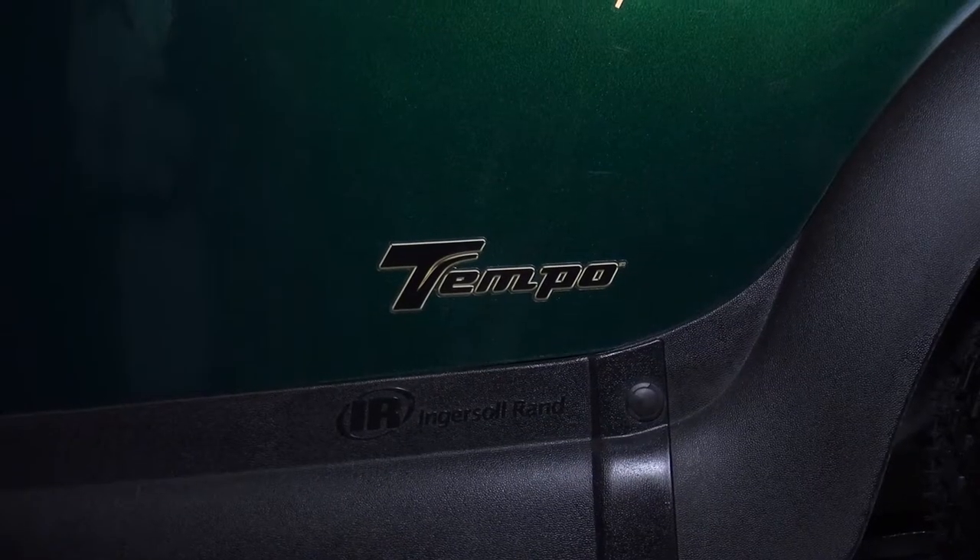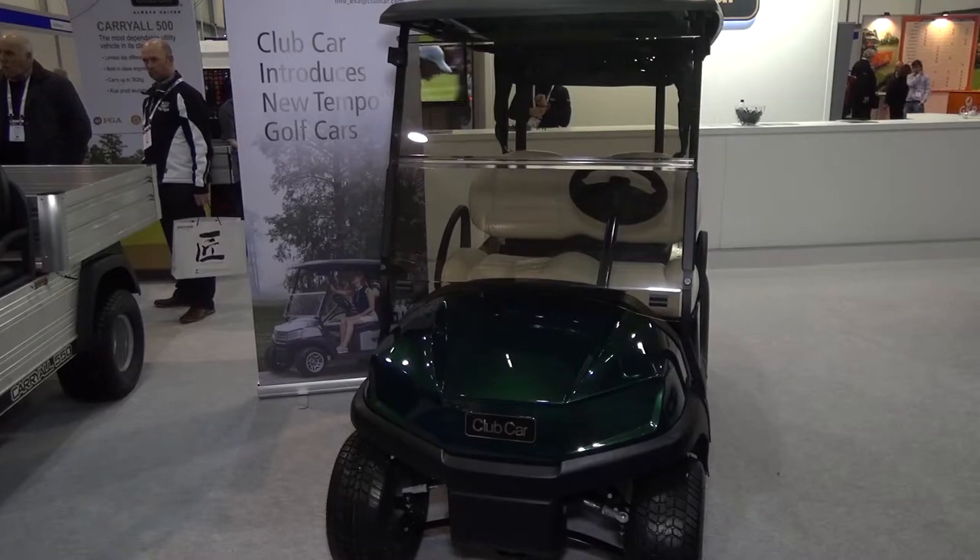We're absolutely delighted — it's been very well received by the industry. The car was launched yesterday, the first day of BTME, in advance of the launch at the PGA show in America, which happened today. The reception by our network of dealers and customers has just been fantastic. The Tempo is replacing the Prestige that was launched in 2004, which has served us very well for many years.